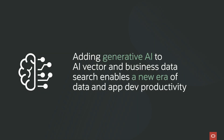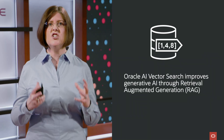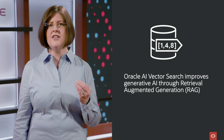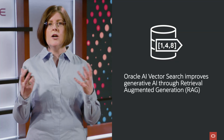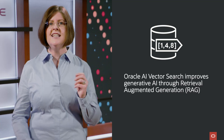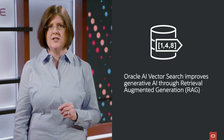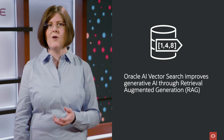Let's go one step further by combining the power of AI Vector Search with the strength of large language models like ChatGPT. Typically, a large language model generates responses based solely on the information it was trained on. However, AI Vector Search can augment large language models by retrieving detailed, often private content needed to answer your business questions. We call this Retrieval Augmented Generation, or RAG.